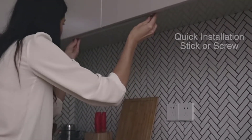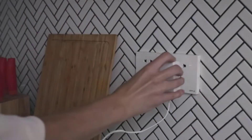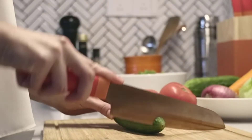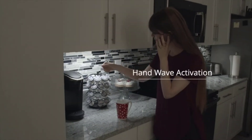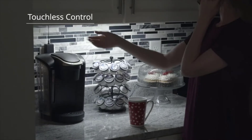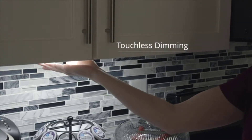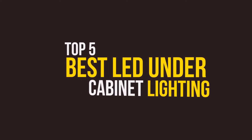Under cabinet lights have the ability to make your kitchen more functional and appealing. However, finding the best LED under cabinet lighting can be an overwhelming experience if you don't know the right features to explore. There are great options starting from hardwired to battery-powered, plus amazing effects like dimmable and blinking lights. This review will walk you through the top 5 best LED under cabinet lighting.